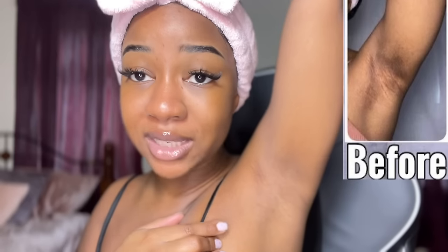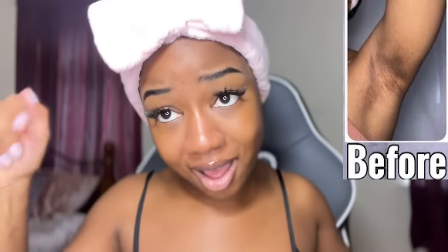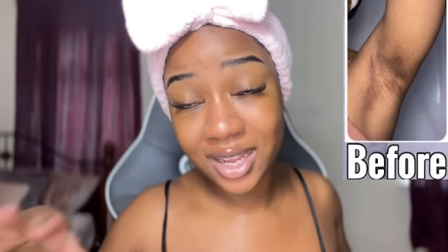My armpits look so much better now — that's what I hoped to achieve, because they used to be very dark. I'm going to put a comparison video up so you know what I'm talking about. This works on different parts of your body, so for all your hyperpigmentation worries, this is your best friend.